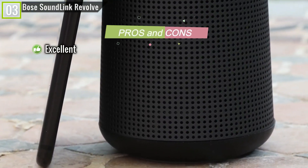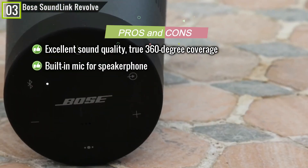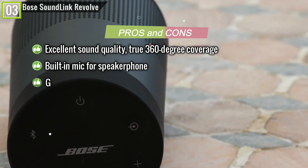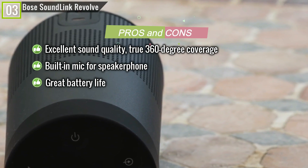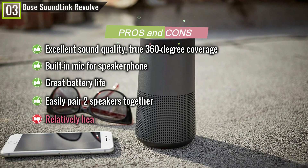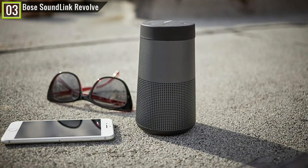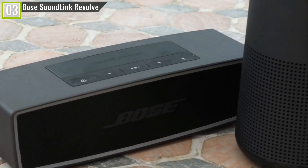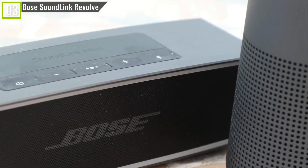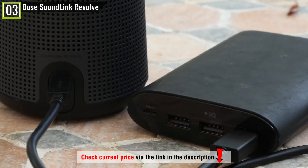Pros: excellent sound quality, true 360-degree coverage, built-in mic for speakerphone with a wireless range of approximately 30 feet, great battery life with playtime up to 12 hours, and easily pair two speakers together. Cons: relatively heavy. Overall, we would recommend the Revolve to anyone looking for a portable, high-end listening experience. The only strikes against these speakers are their price and weight — listing for significantly more than most other models, these speakers certainly aren't cheap, but feel well worth the great sound quality they provide.